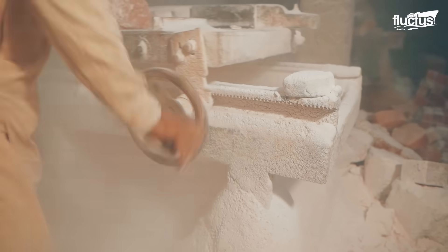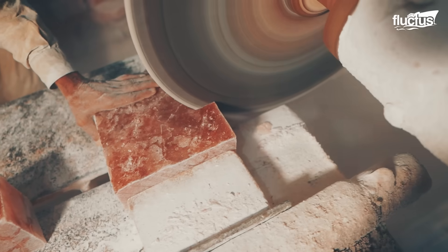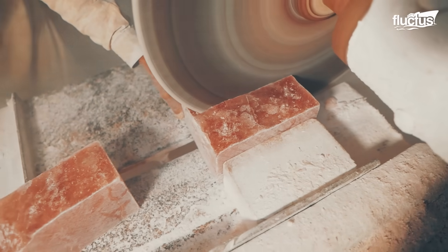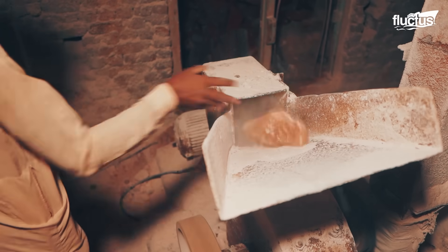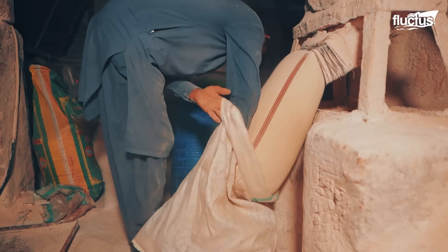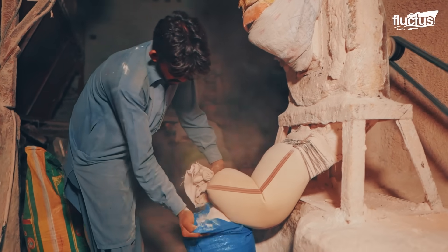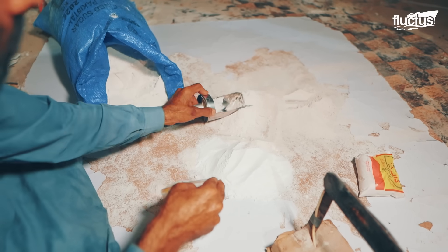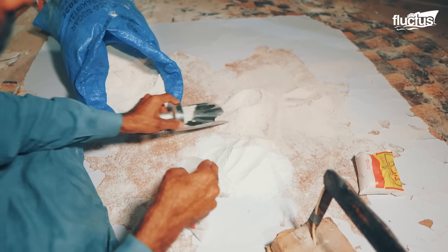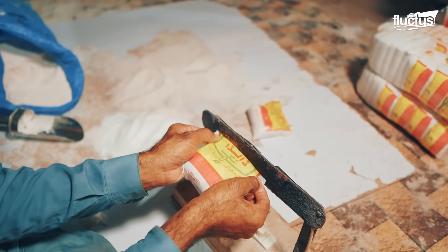These premium blocks are fed into industrial crushers, breaking them into fist-sized chunks before entering a series of steel milling machines. The salt is then ground into different grades, ranging from coarse rock salt to fine powder. Once milled, the salt is sieved through vibrating screens which divide the crystals by size: coarse grains for salt grinders, medium flakes for cooking, and ultra-fine grains for table use.